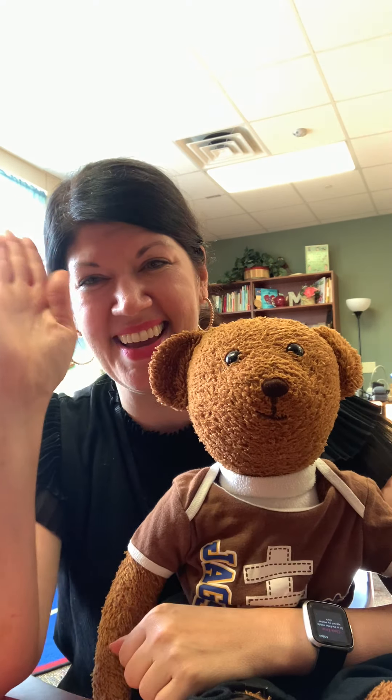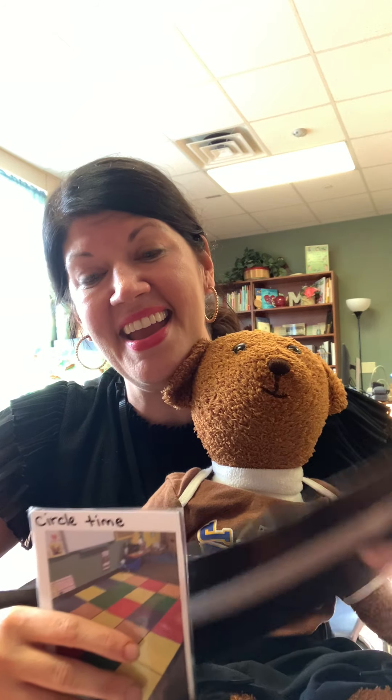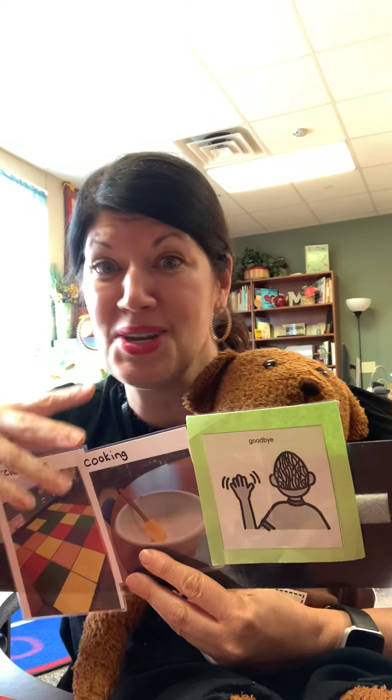Who wants to do that today? Let's do it! Hey Max, could you help us make our schedule? The first thing we're going to do today is circle time, and at circle time today we are going to cook. You wonder what we're going to cook? And then we're going to say goodbye. Let's do it!